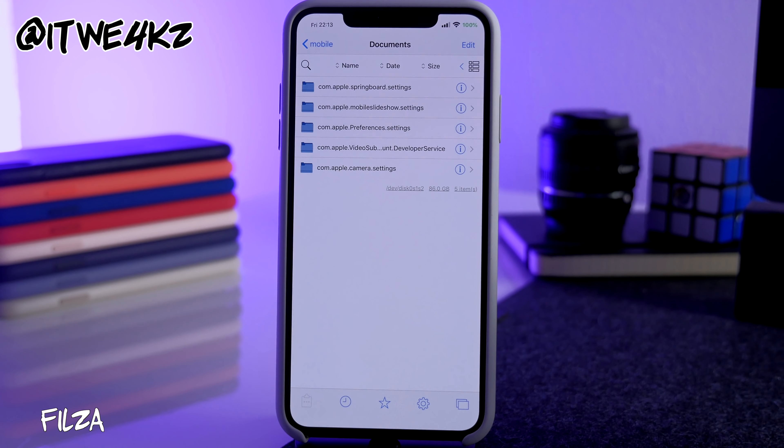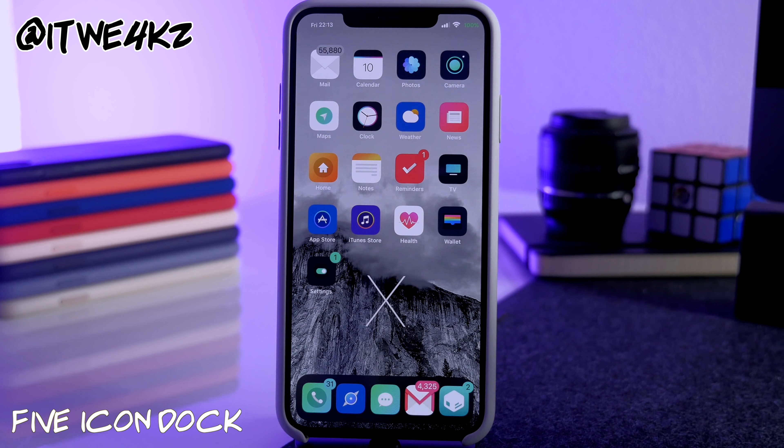Next is Filza — you definitely need this tweak, it's a staple on every jailbroken device. It gives you access to basically every single file on your device right inside your phone. Just make sure you know what you're doing so you don't accidentally break anything.